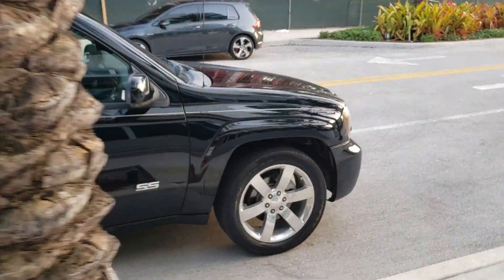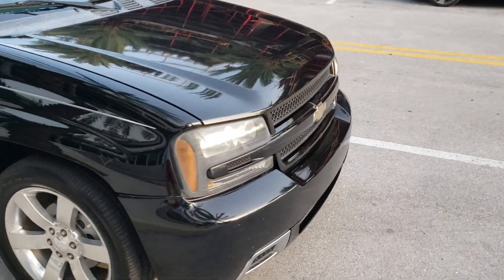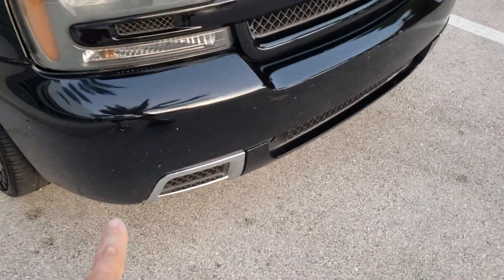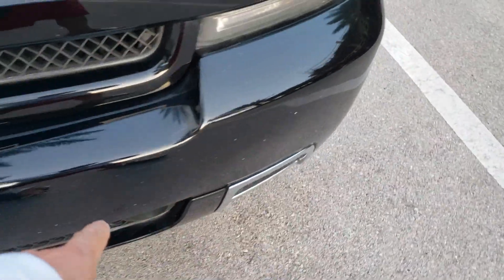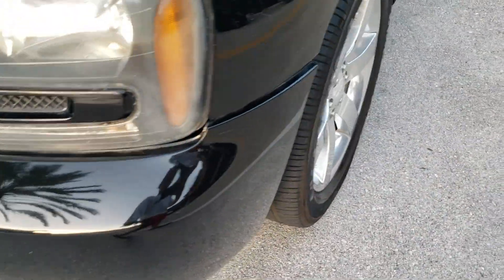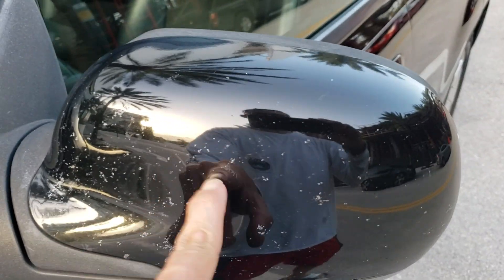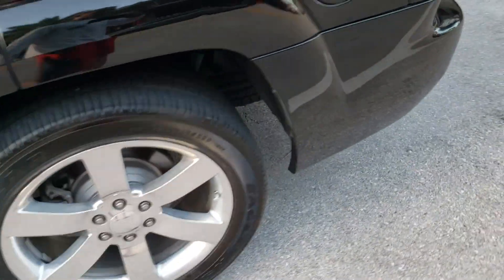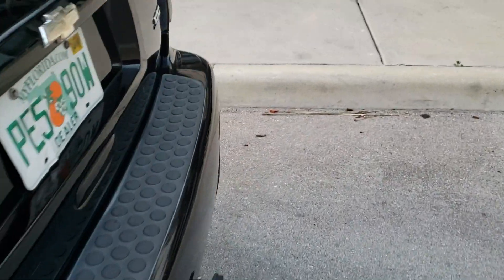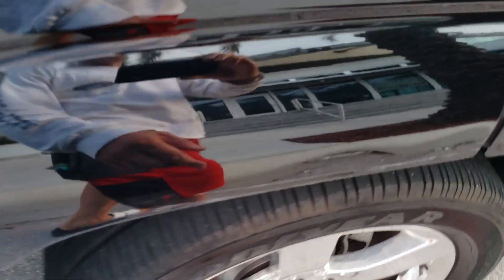I'll go ahead and point out a couple of the flaws in the truck now. As you can see on the front bumper there are some bug marks, and also on both mirrors you've got some bug marks. I haven't tried to get that off, but I'm not sure if it'll come off. The tires are in great shape, probably about 50 to 60 percent.